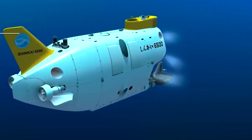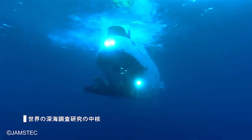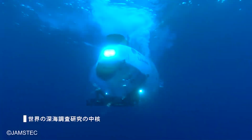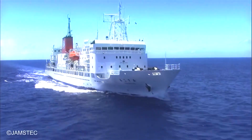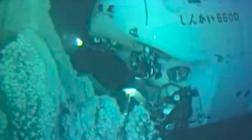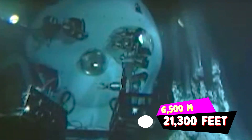The Shinkai 6500 is a crewed research submersible under the ownership and operation of the Japan Agency for Marine Earth Science and Technology. It is launched from the support vessel Yokosuka and was initially designed in 1990 to facilitate dives up to a maximum depth of 6,500 meters.